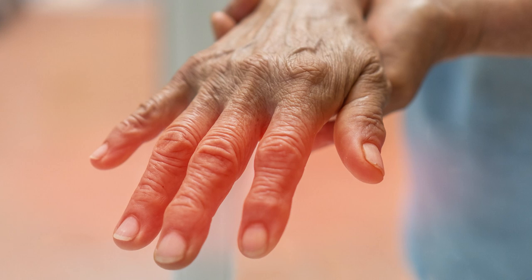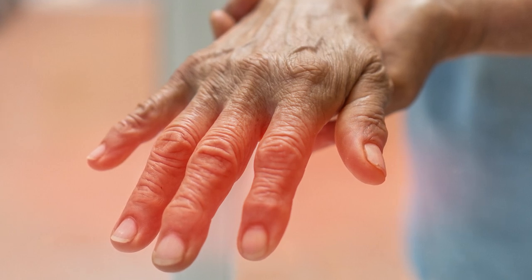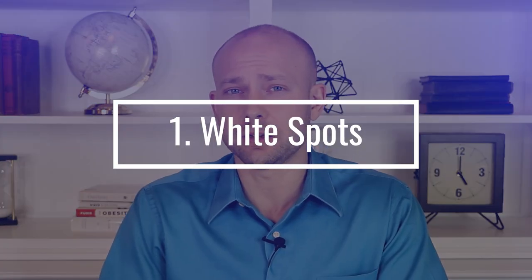Next is joint pain. Candida can actually get into the joints and cause an arthritic type of pain, and it can even lead to arthritis down the road if left untreated. Unfortunately, a lot of people have these infections and do nothing because they don't realize what's happening — a little itching, a little bloating — and then it blows up. Once a candida infection gets bad, it can be very hard to get rid of.